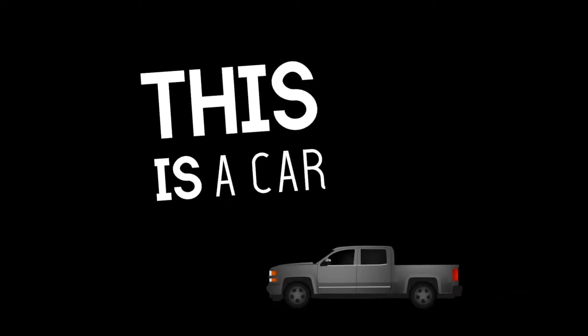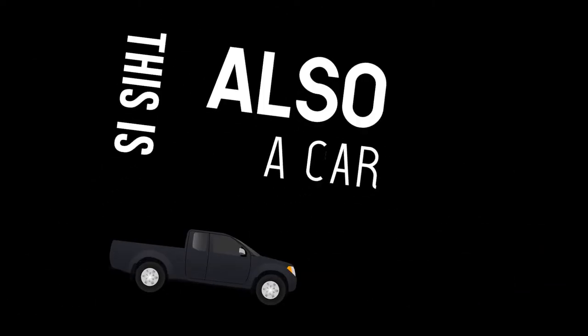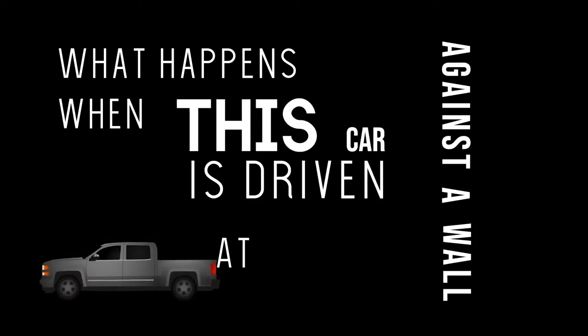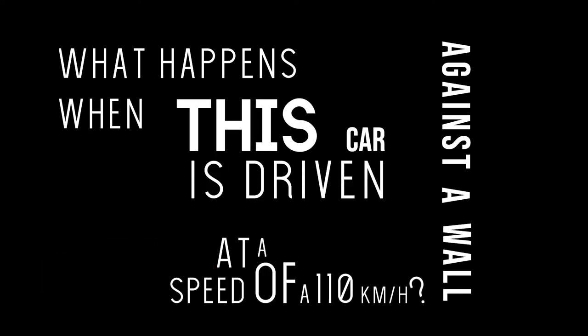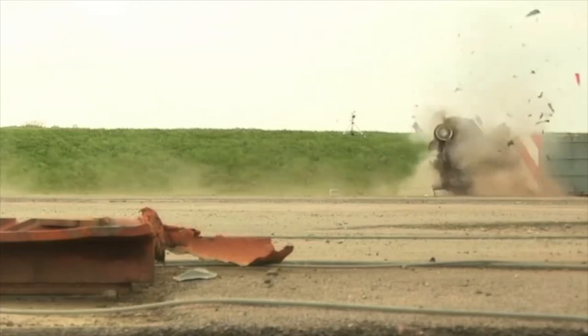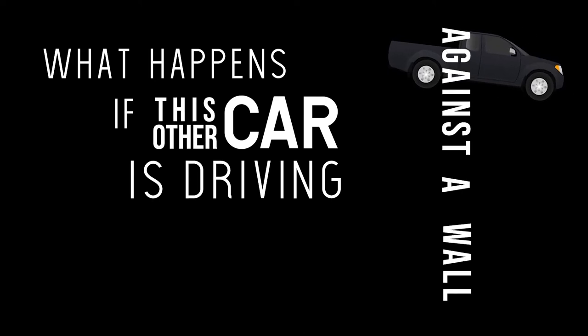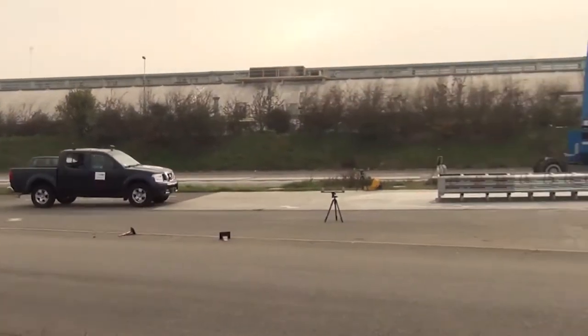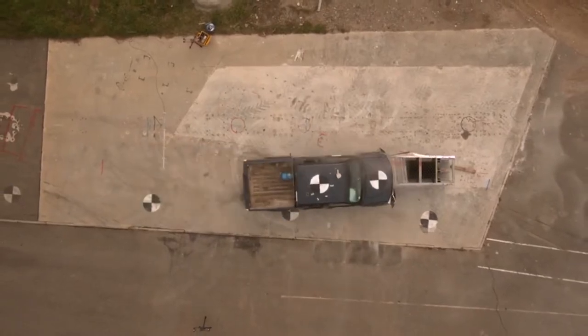This is a car. This is also a car. What happens when this car is driven against the wall at a speed of 110 km per hour? What happens if this other car is driven against the wall protected by a crash cushion? What's the difference between the first and the second impact?